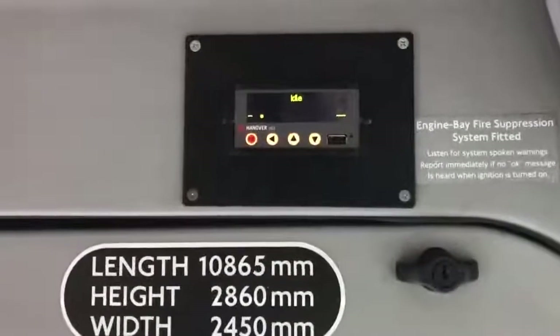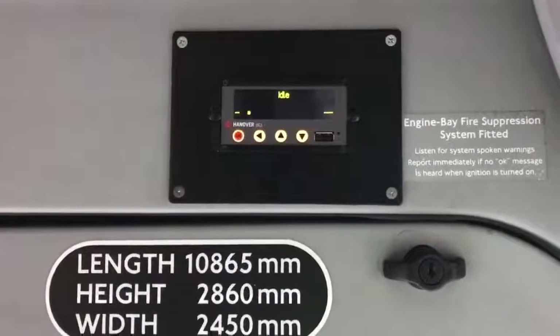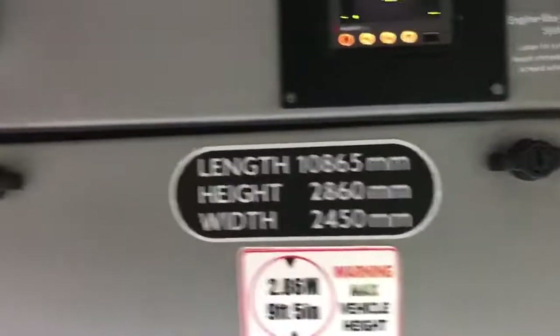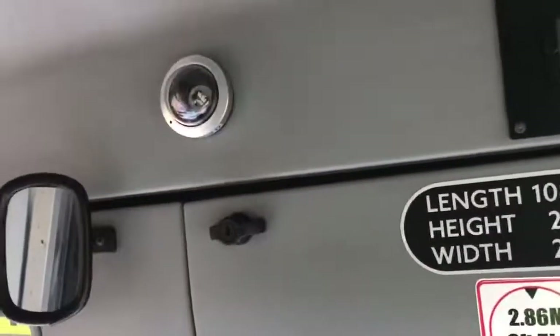There's also another monitor with a live feed, potentially from additional CCTV cameras. Hanover destination blinds are fitted with the control unit visible. Confirmed vehicle length is 10,865mm.